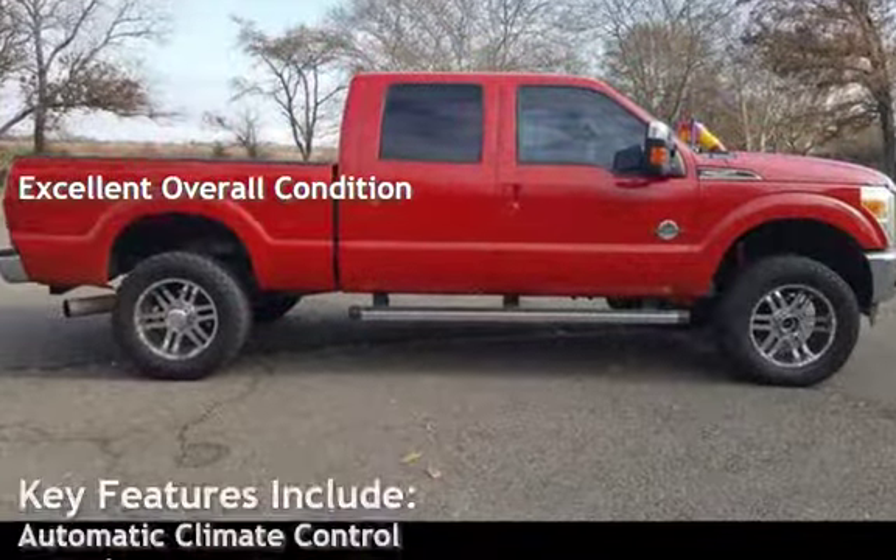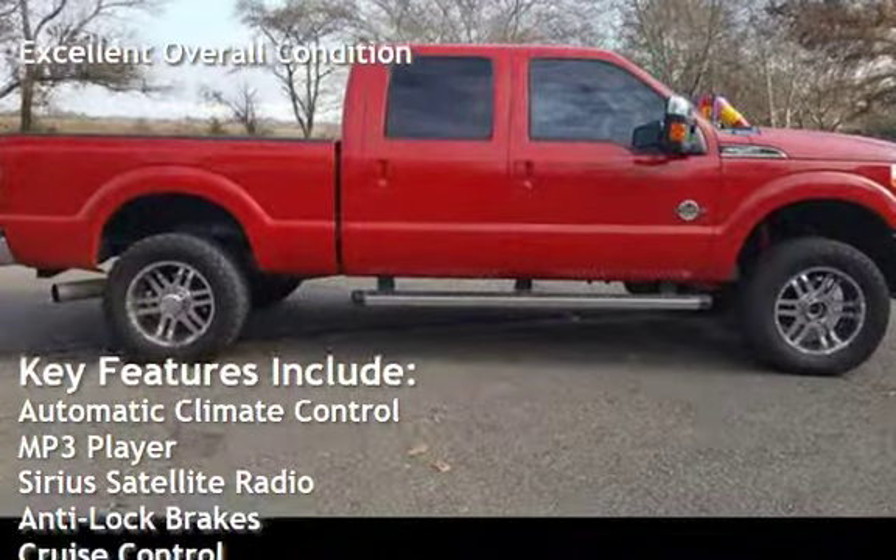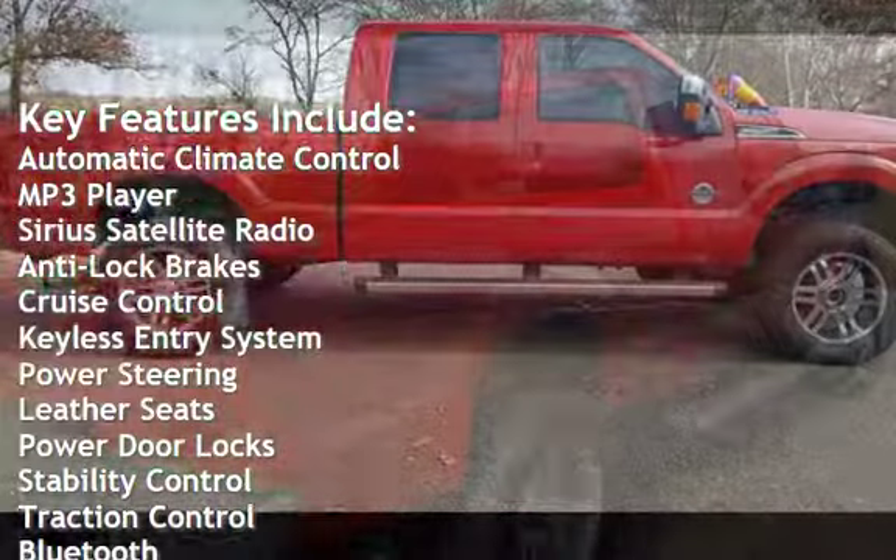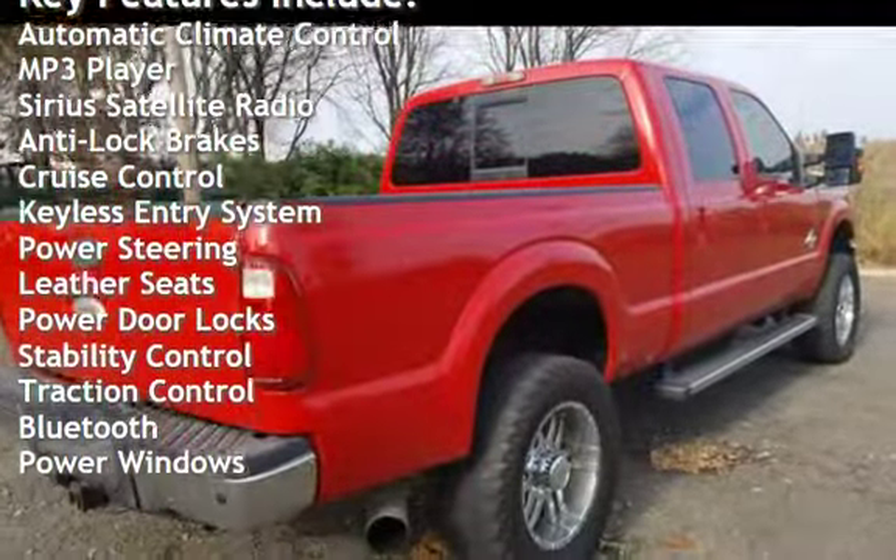Key features include automatic climate control, MP3 player, Sirius satellite radio, anti-lock brakes, cruise control, and keyless entry.